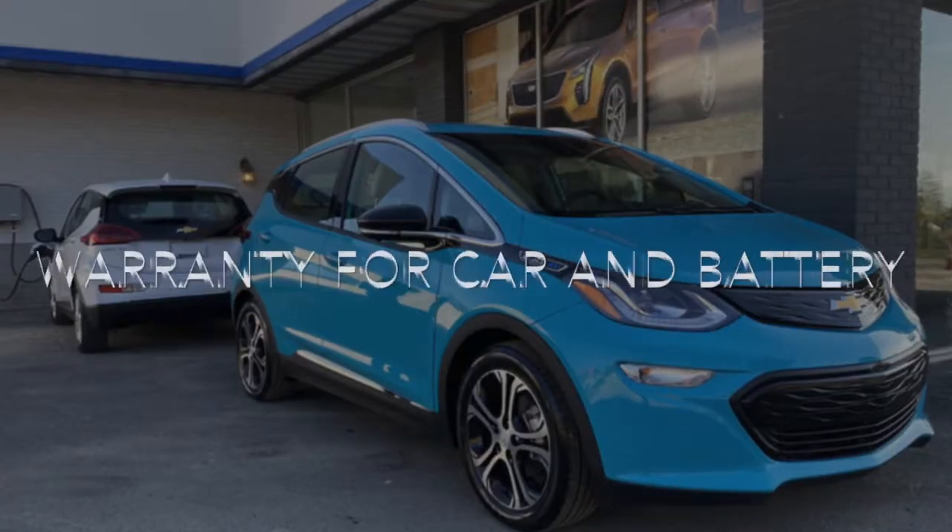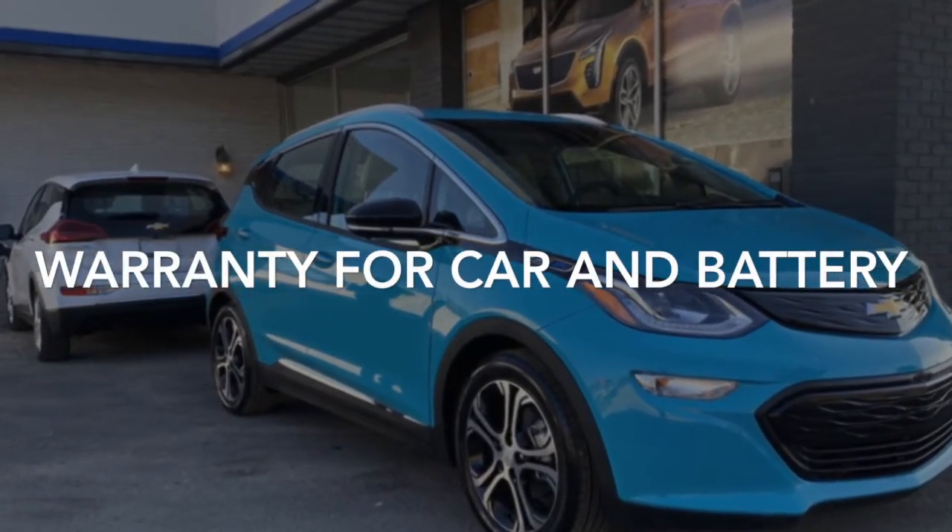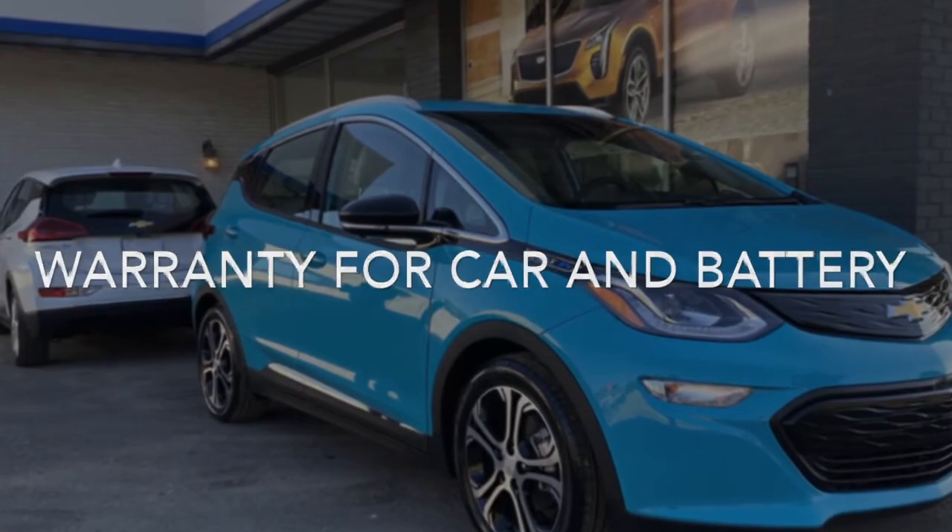I'm lucky to say I work with my little brother, who is the service manager here at Maguire Chevy Cadillac — I get to work hand in hand with my family, which is really important because we treat everybody as family here. The 2020 Bolt comes with a 3-year/36,000-mile bumper-to-bumper warranty, a 5-year/60,000-mile powertrain warranty, and an 8-year/100,000-mile warranty on the battery cells.